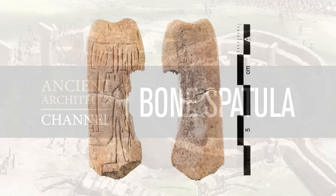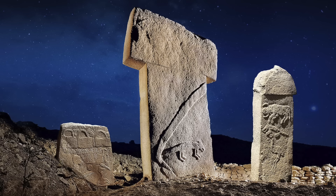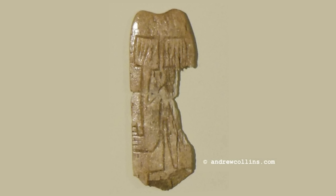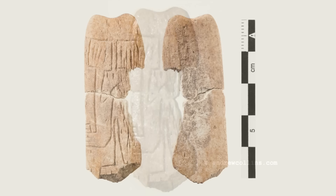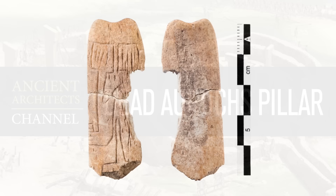Number 8: The Bone Spatula. This small bone object measuring 5.3 x 1.9 x 0.3 centimetres is inscribed with two T-shaped forms, leading people to associate the imagery with Göbekli Tepe's famous T-shaped pillars. But not everyone agrees with this interpretation, because it's easy to make simple comparisons when we really do have a lack of understanding with regards to pre-pottery Neolithic art. Maybe they are T-shaped pillars, but maybe not. But this small find really got people talking on its discovery.